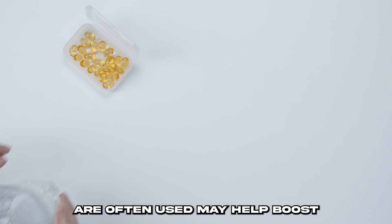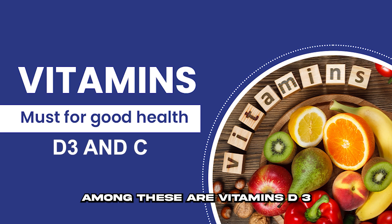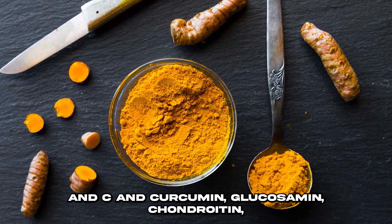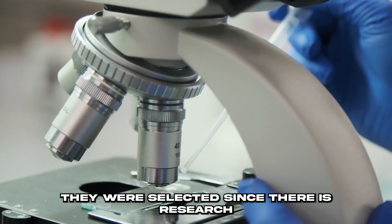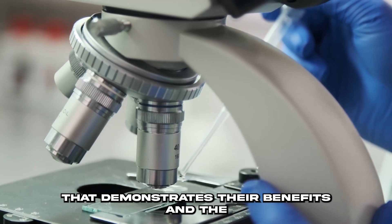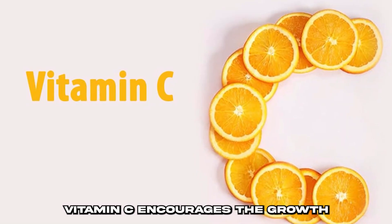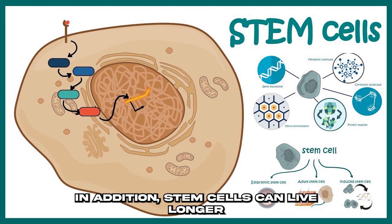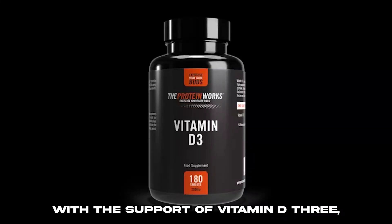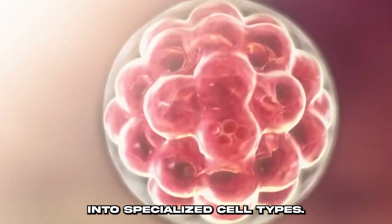Try taking health supplements to boost your stem cells. Nutritional supplements that are often used may help boost stem cells and cartilage. Among these are vitamins D3 and C, curcumin, glucosamine, chondroitin, resveratrol, and fish oil. They were selected since there is research that demonstrates their benefits and the effects they have on stem cells. Vitamin C encourages the growth of stem cells in our bone marrow. Stem cells can live longer with the support of vitamin D3, which also improves their health and facilitates their differentiation into specialized cell types.